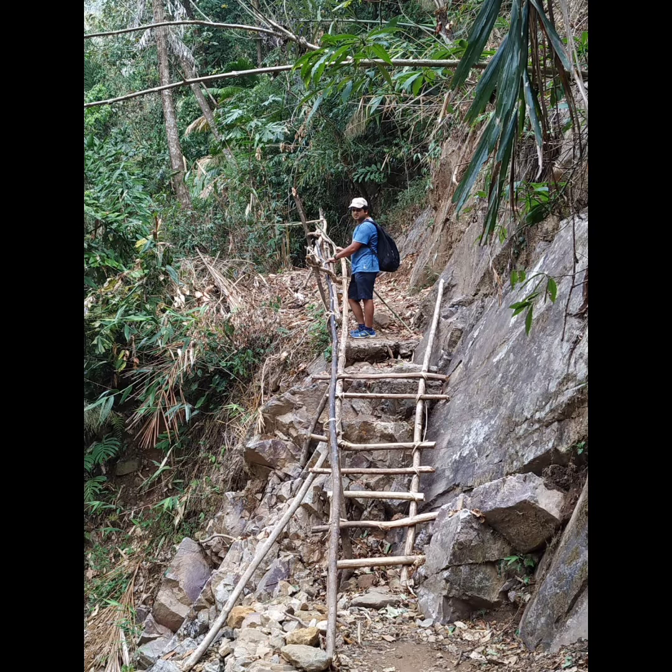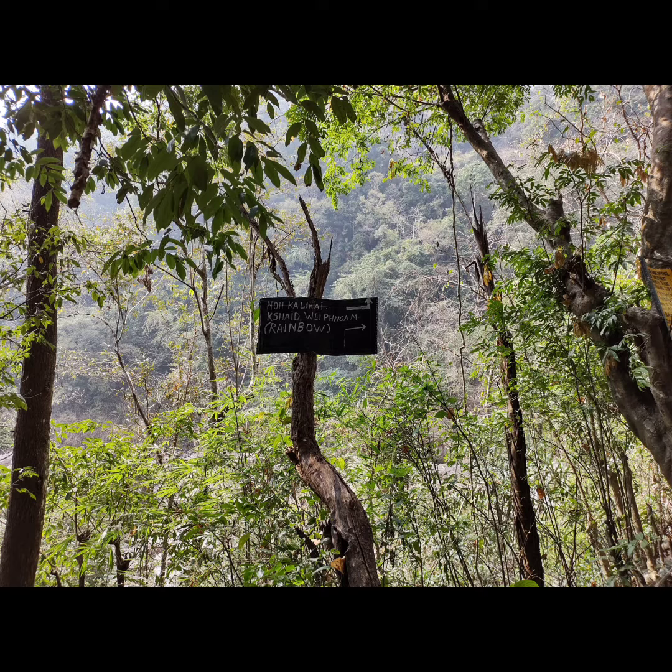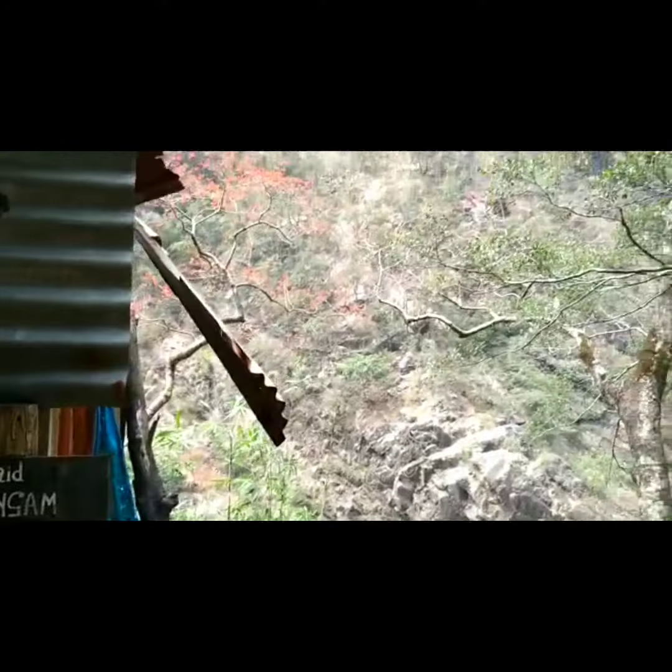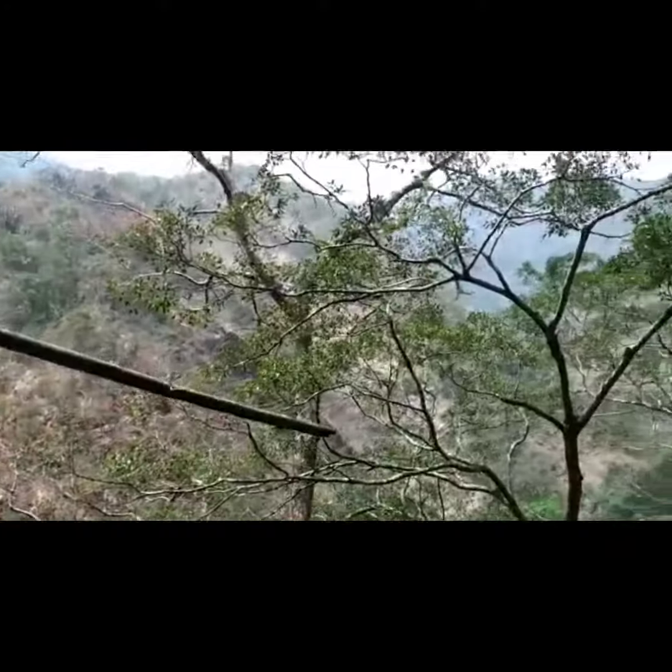To view this falls, you have to take a trek for about one and a half hours from the Double Decker Bridge. This is the mesmerizing view of the Rainbow Falls.